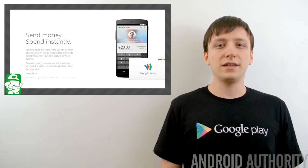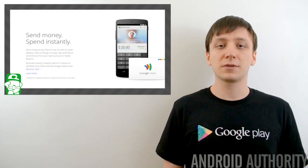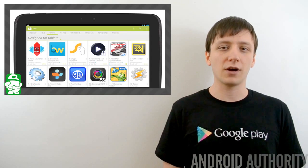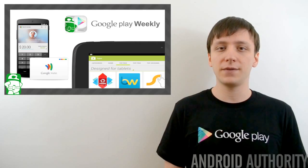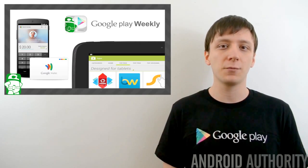Once again, I'm Joe Hendy, the Android Authority App Guy. Feel free to subscribe to our YouTube channel, and if you like this video, check out some of our other ones. You can find the written companion to this video along with our social media links in the video description. Thank you for watching, and have a wonderful day.